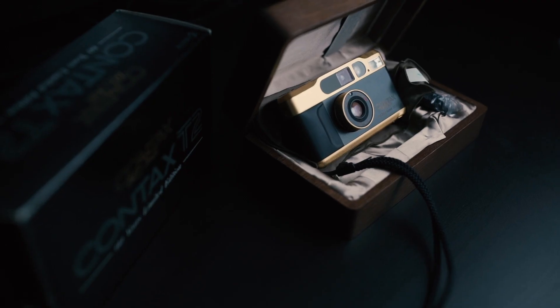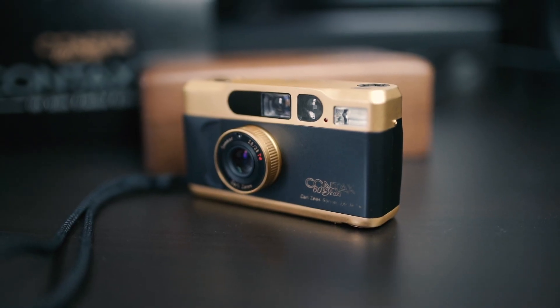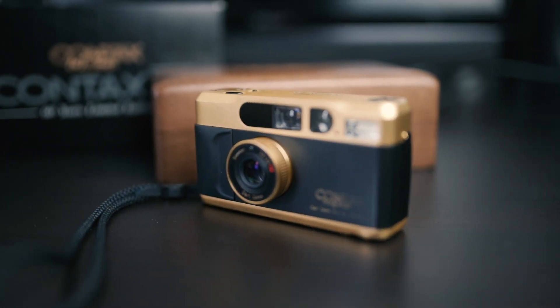I was looking for a Contax T2 and had no real luck finding a really nice one. Basically in Ireland and most of Europe the Contax T2 is very expensive. A few years ago these cameras were a lot cheaper, but the likes of Kendall Jenner showing off her camera at the Jimmy Kimmel show definitely set the trend of this camera's price going way up.